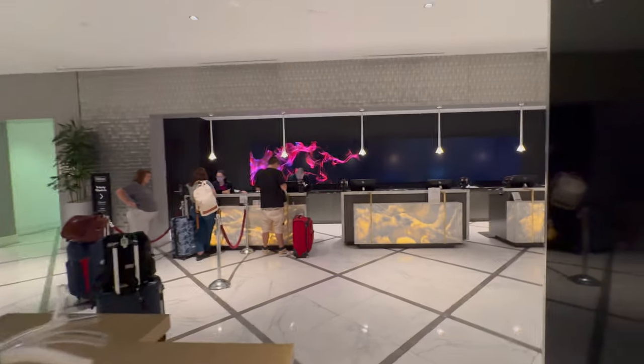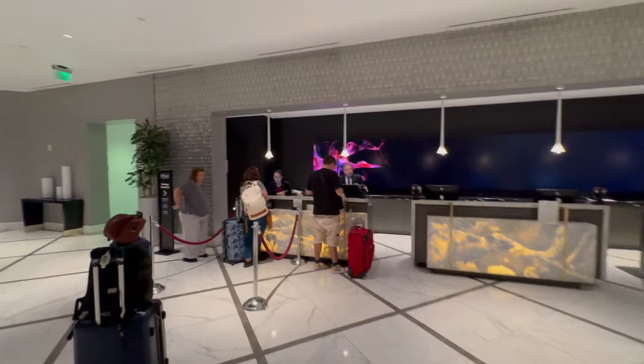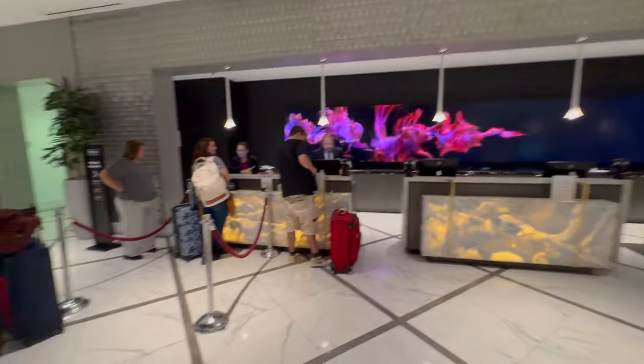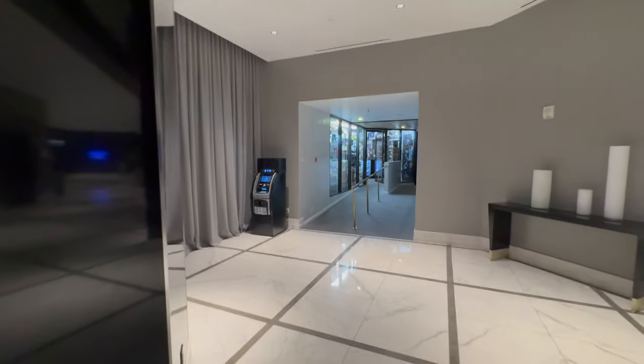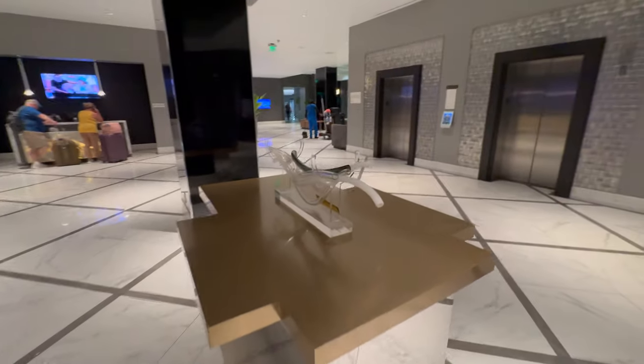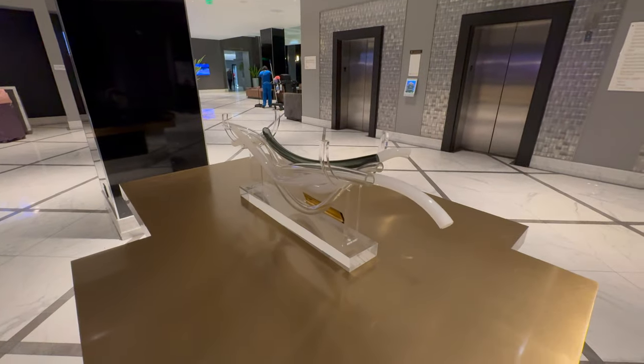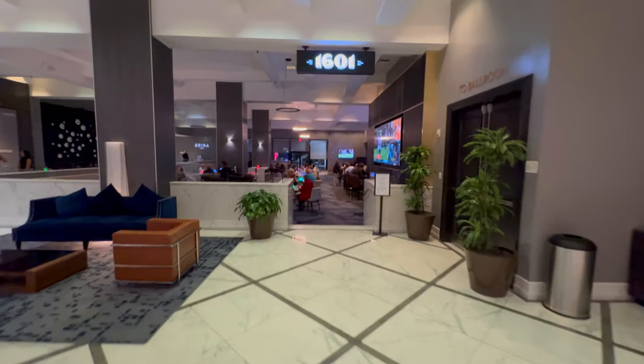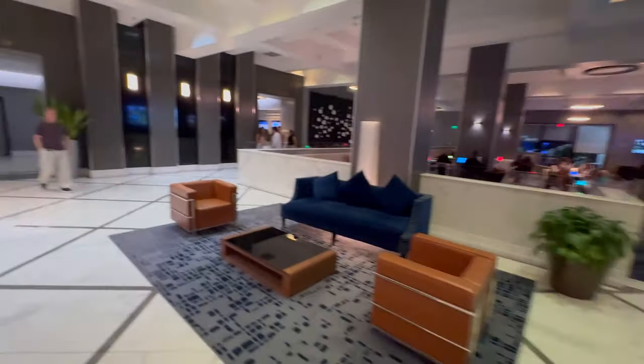I entered the hotel from downstairs and have to go up a floor or two to get to the lobby. Looks pretty nice so far — there's an ATM, gift shop, a nice piece of art, and the restaurant. We've got some college football games on.